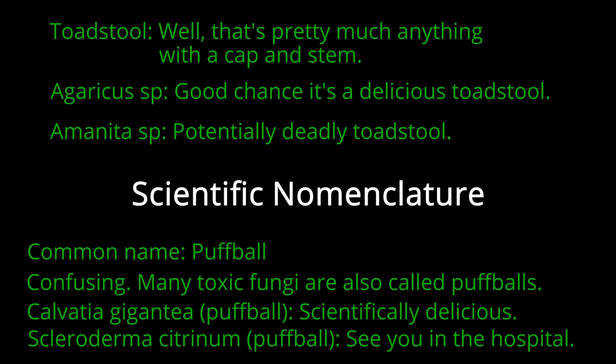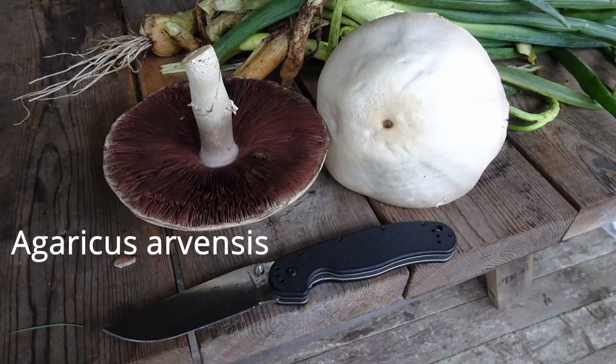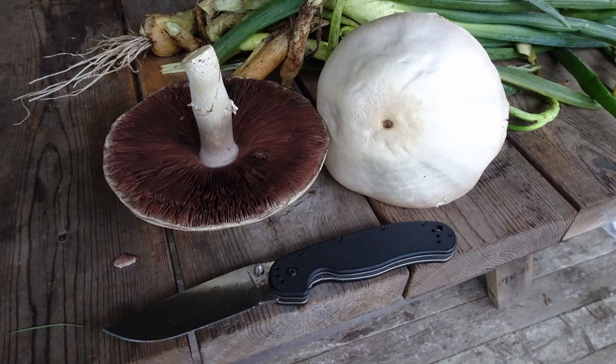Using scientific nomenclature is essential for consulting the better field guides, which for reasons of clarity typically stick with scientific terms. This rather large fungus is the horse mushroom, scientifically Agaricus arvensis. Unlike the amanita we just saw, it is not deadly — in fact it's one of the best-tasting mushrooms you can find. They grow quite large; the knife placed in the image for scale is about eight inches (20 centimeters), indicating the cap is about 15 centimeters or six inches in diameter.